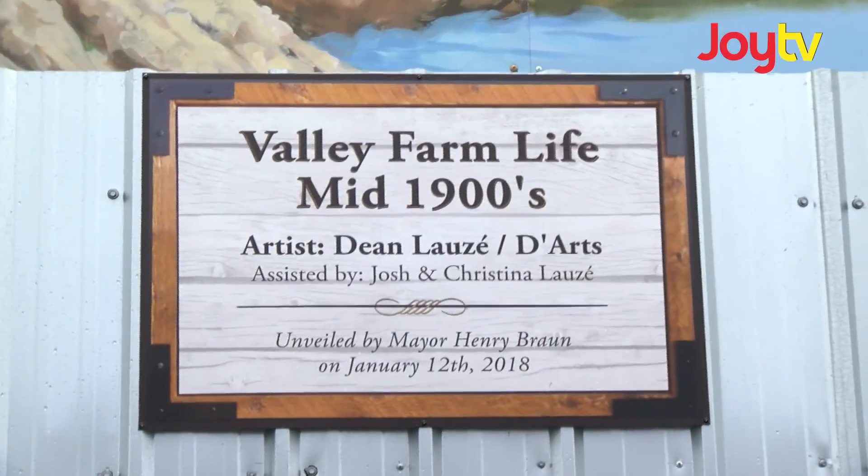It's amazing. They've been working on it for so long and the artist is amazing. I've seen some of his work before, so it's going to be beautiful.